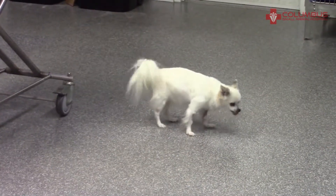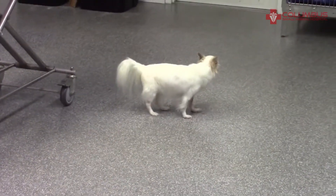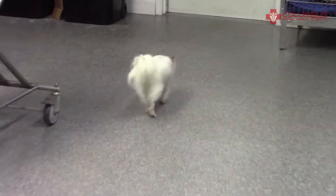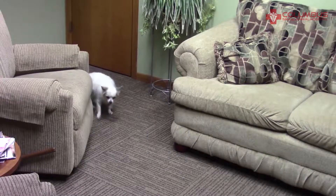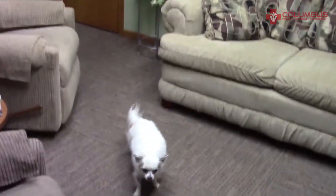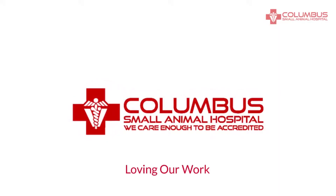Ruthie is going to go home and continue her progress. She's done very well — good job, Ruthie! She's hung in there with us, kept trying, and look how well she's done. Columbus Small Animal Hospital — loving our work.